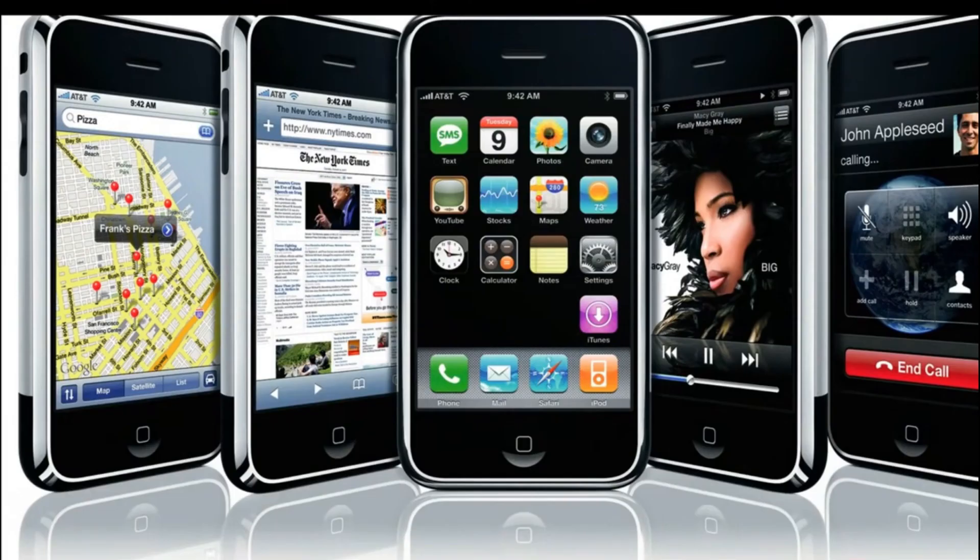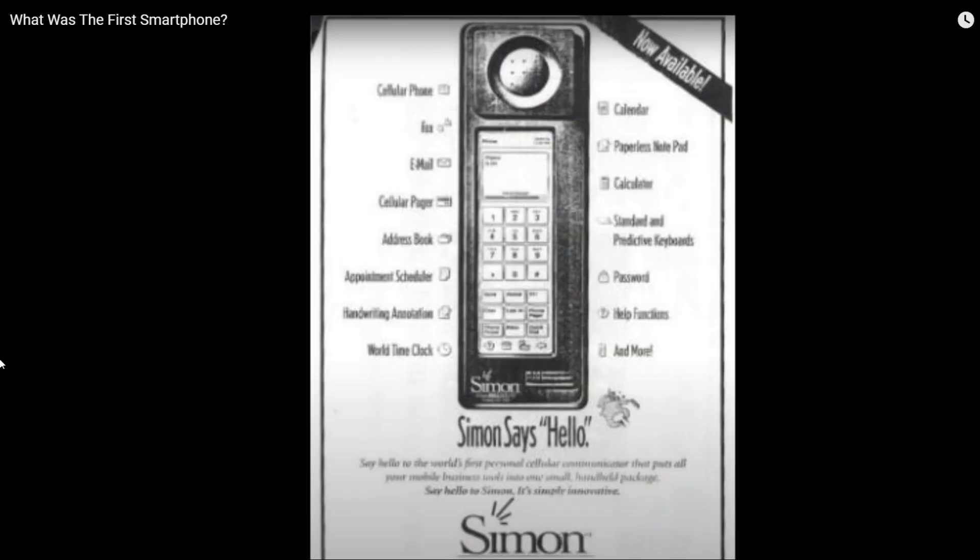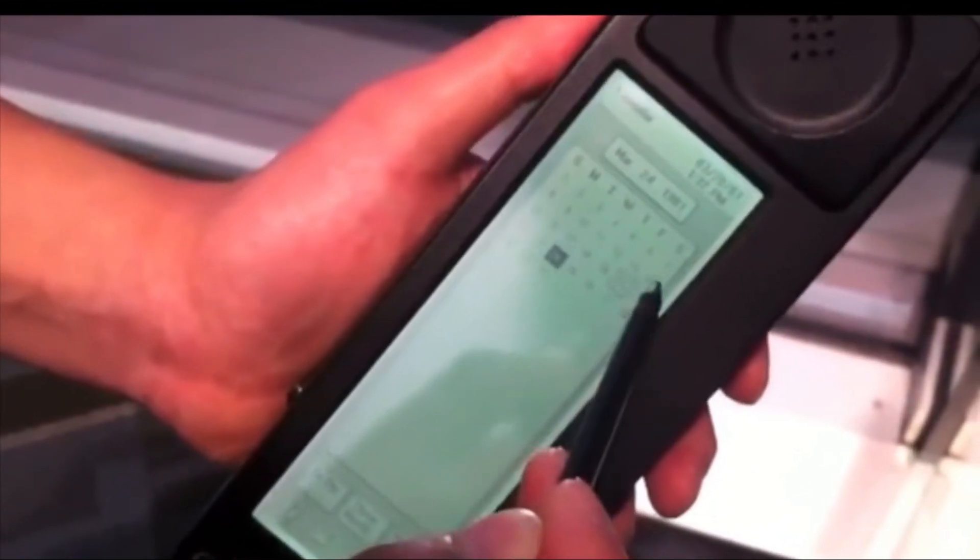If you ask someone which was the first ever smartphone made, most people will say either the iPhone or an LG product — but that is not true. To find the reality, we should go back to the early 2000s or even before, when the technology was booming. In that era, IBM brought out the Simon Personal Communicator, the first ever smartphone. Interestingly, Mitsubishi actually made that phone, even though IBM brought it to market.